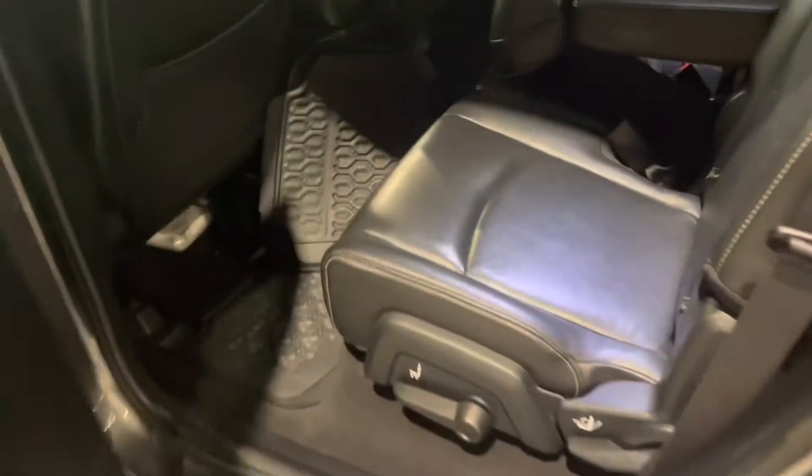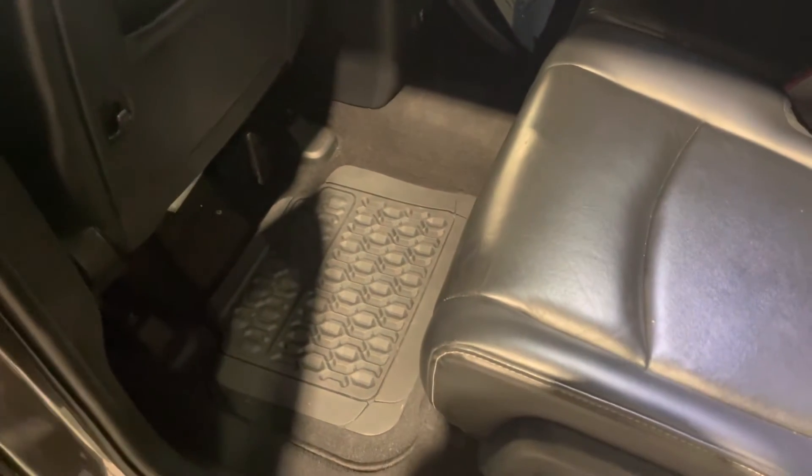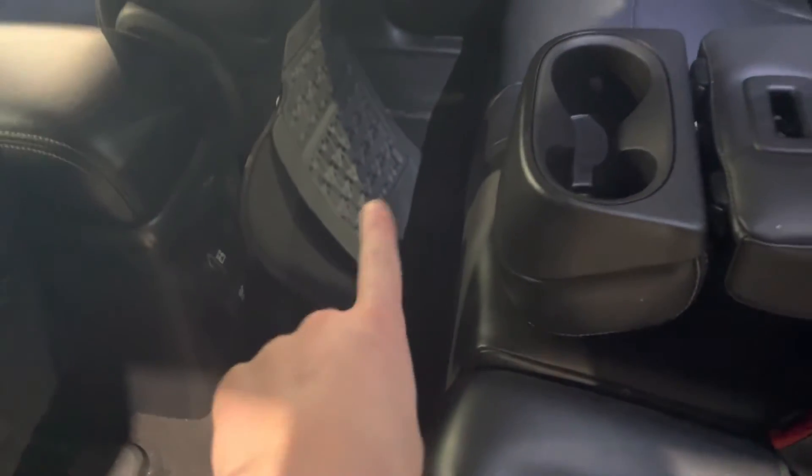Looking at the back seat, we do have a couple of extra storage compartments back here as well. Underneath both of these passenger seats there is an option to lift up a hidden compartment and you'll have some extra storage. It's also nice that we have the winter mats for both the front and back, making everything just that much easier to clean up back here.